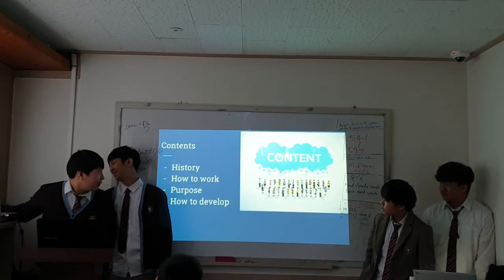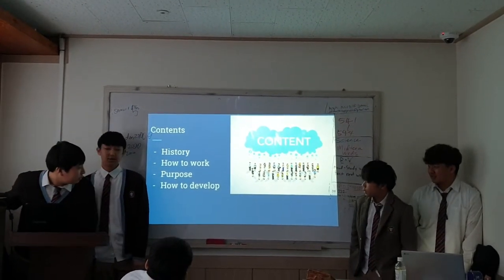Our content covers: history, how it works, purpose, and how to teach.